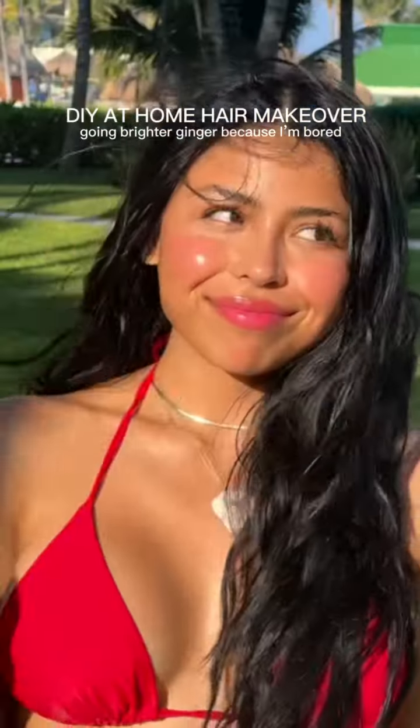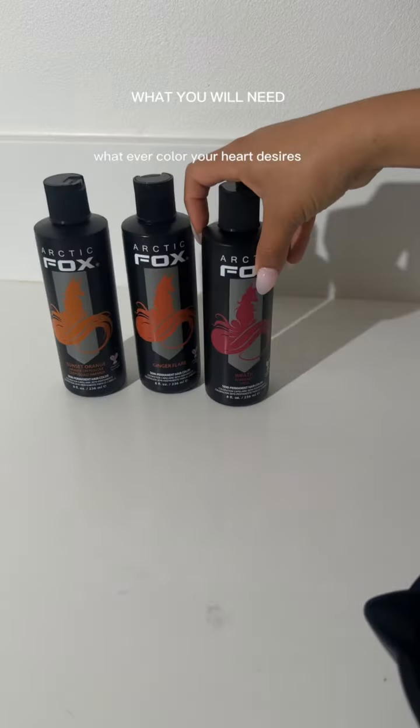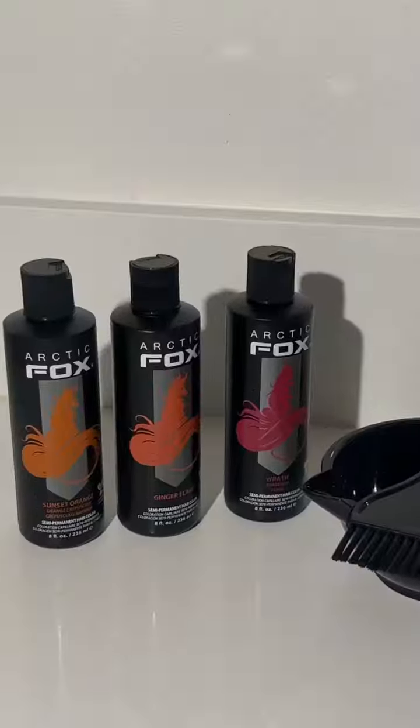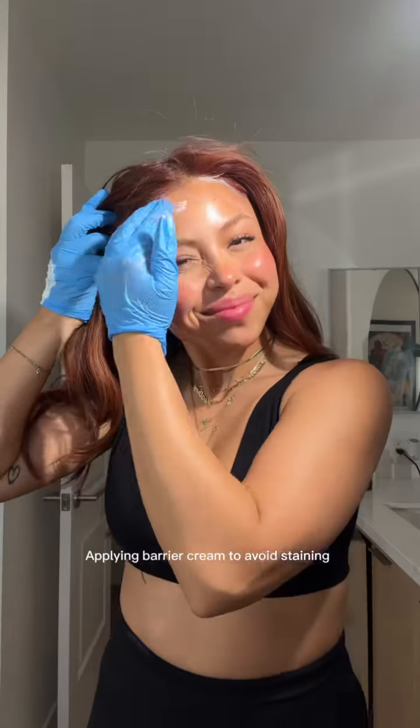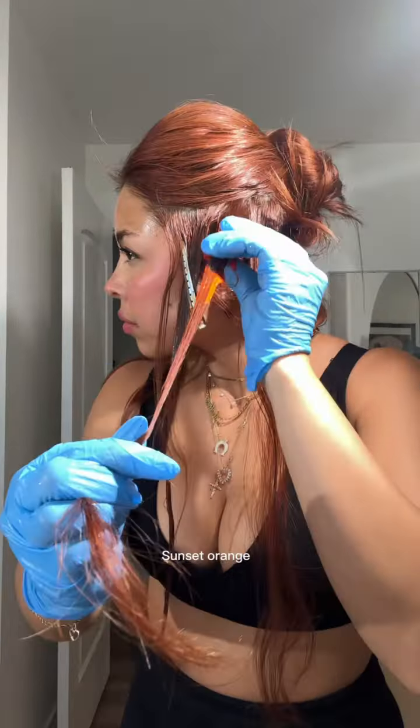If you don't know what hair color to try next, you should just get all of them with Arctic Fox. You don't need to choose — you can have your cake and eat it too. They are a vegan and cruelty-free semi-permanent hair color, which means it's so gentle on your hair and you can swap the colors easily by just using a clarifying shampoo when you're ready for your next color.